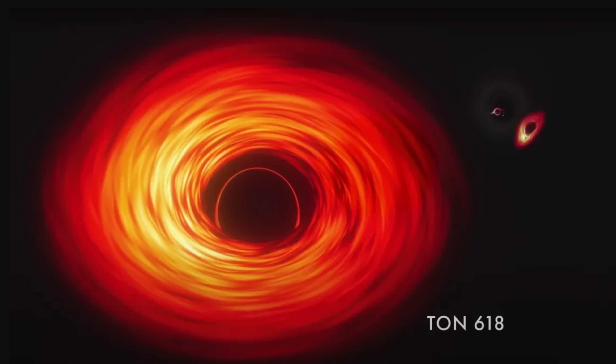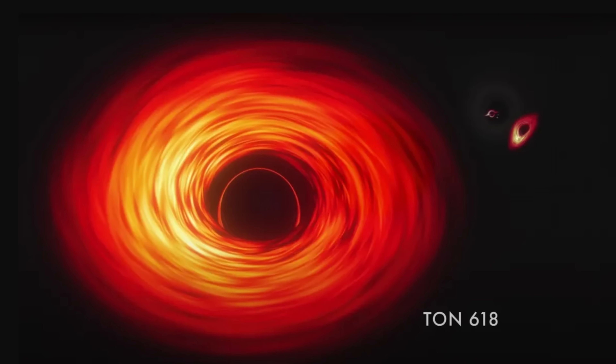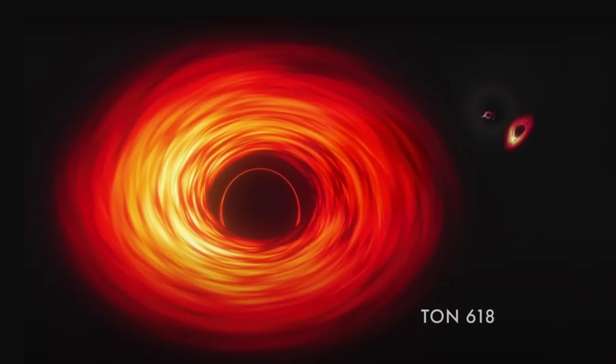Hello, this is Anton and today we're going to discuss some of the more exciting discoveries in regards to what scientists sometimes refer to as stupendously large black holes. Black holes that are even larger than the ultra-massive black holes and whose mass is usually measured in tens of billions or even hundreds of billions of solar masses, or essentially up to 100,000 times more massive than the central black hole of the Milky Way galaxy. More specifically, we're actually going to discuss one of the more exciting discoveries from the most iconic gravitational lens known to us.